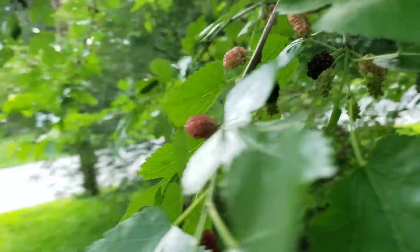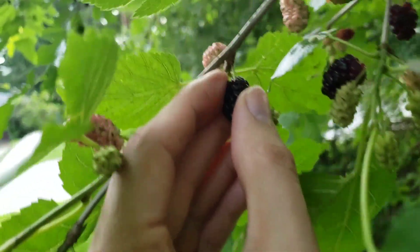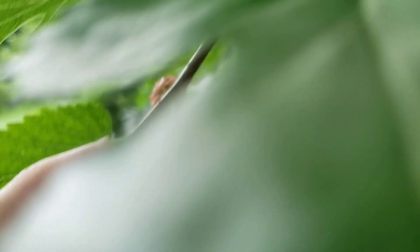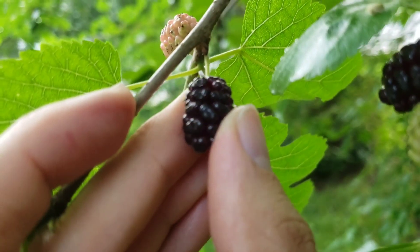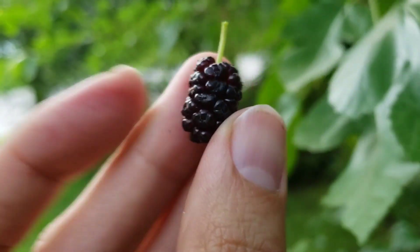But look, there's a mulberry tree right here. There's leaves getting in the way — isn't that cool?